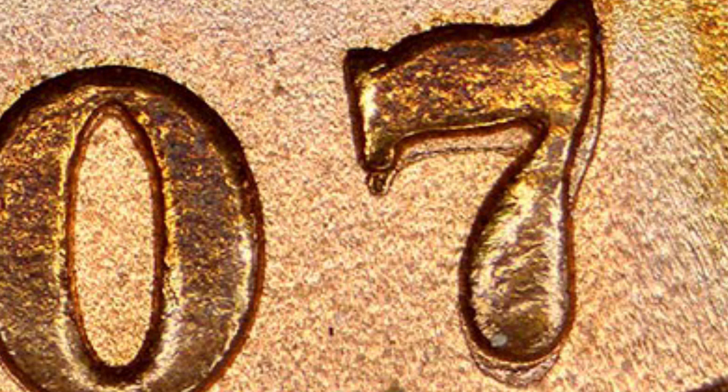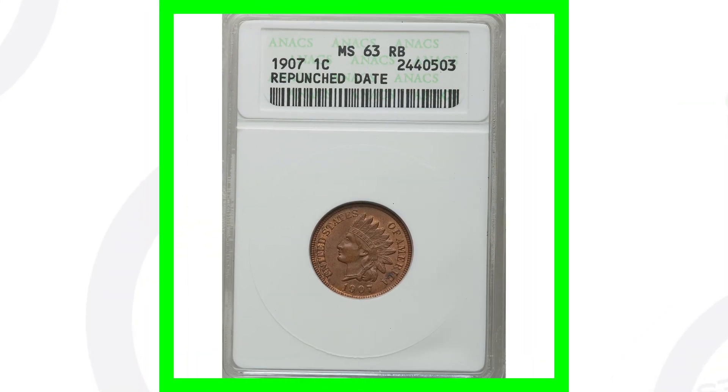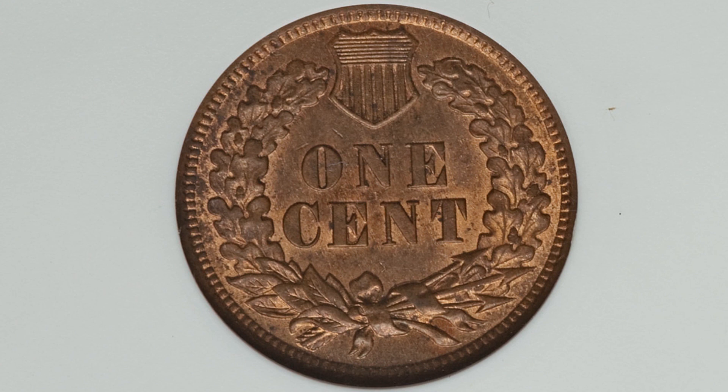Always be on the lookout for that. There are actually a lot of Indian Head pennies with repunched dates, which we'll get into. But let's look at the 1907 first. Here is an example of a 1907 graded at Mint State 63 Red Brown with a repunched date. It's not in the best condition — if it were graded Red it would be much more valuable — but this coin sold for around $40.